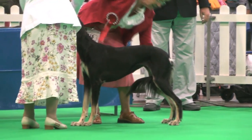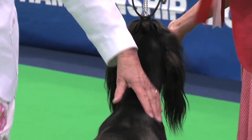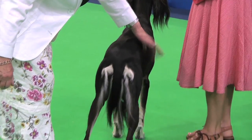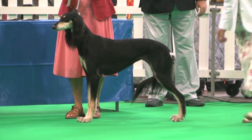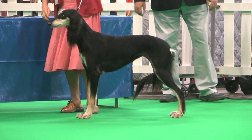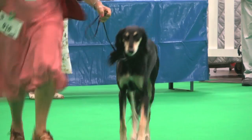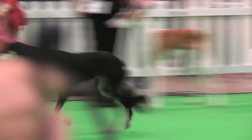Saluki, judged by Sheila Rawlings. 34 dogs, 36 entries. And the bitch, exhibit 916, was her choice of best of breed. Saluki, exhibit 916.